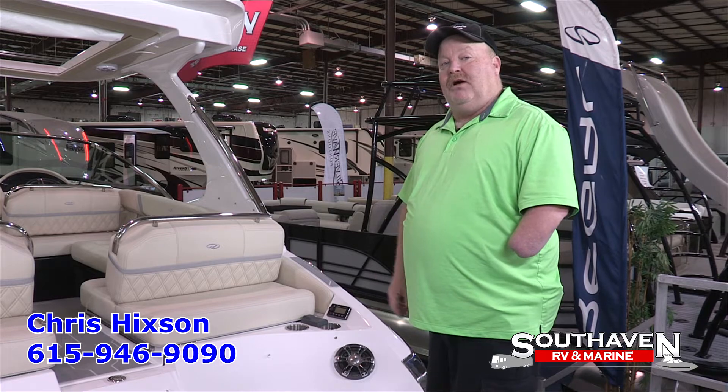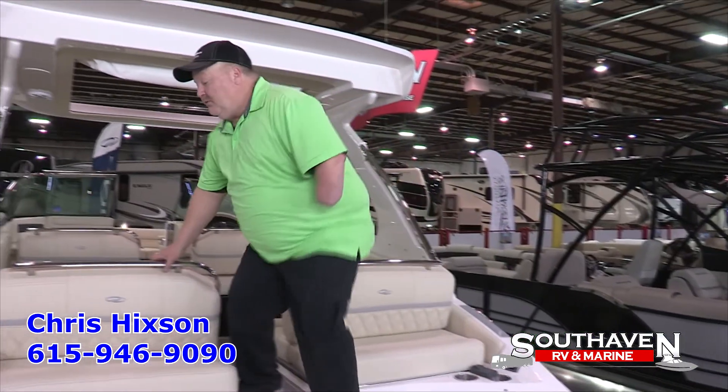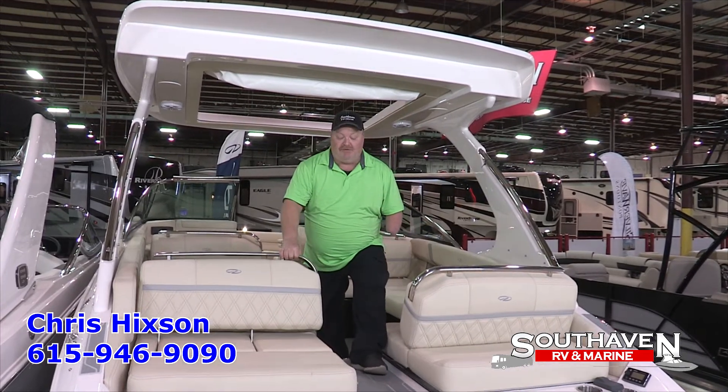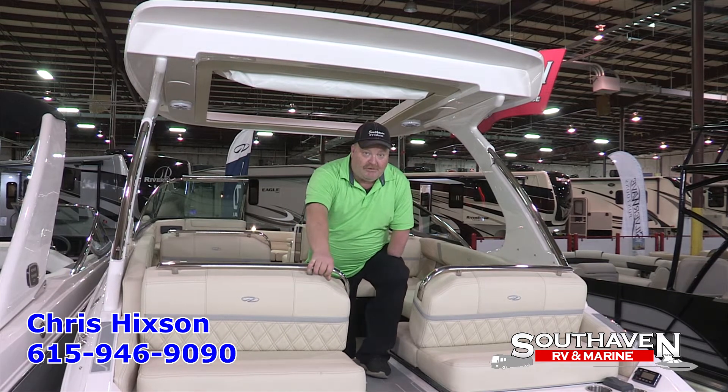Now let's step up inside and look at the quality finish. Regal does a really good job hiding all their hinges so you have adjustable backs on your seats, so the kids don't get their fingers pinched or smashed.